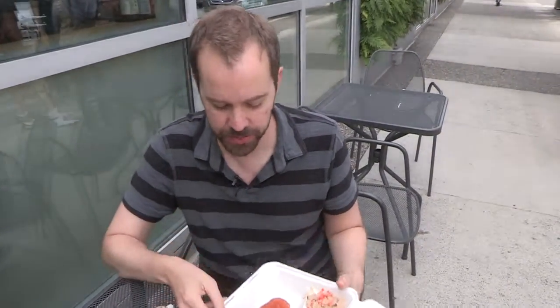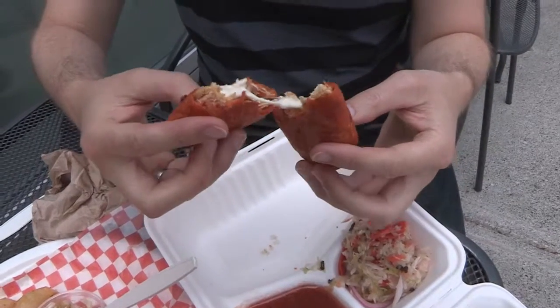Here we've got another offering from Guanaco. This is a pastel — it's a maize pocket, filled with lots of delicious things. Oh my goodness, look at that. I just have to bite into this.